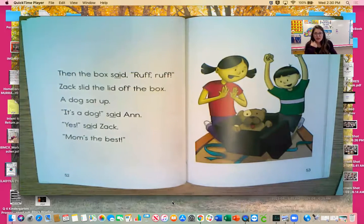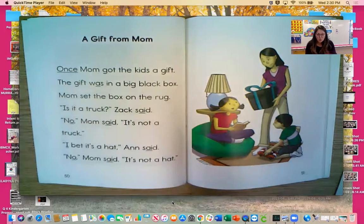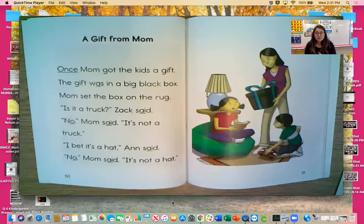Let's answer some questions about this story. What does Zach think mom's gift might be? He thought it was a truck. What does Ann think it might be? Ann thinks it's a hat. What is mom's gift for Zach and Ann? She got them a dog. Where do you think mom got the dog? They don't tell us the answer, so I'm betting you have some ideas. Before they opened the box, were there any clues the gift might be a dog? Remember — the box said 'ruff ruff,' which is a good clue that there's a dog inside.